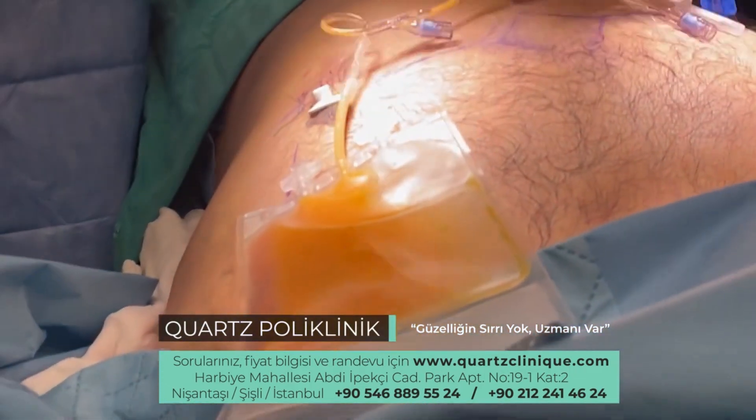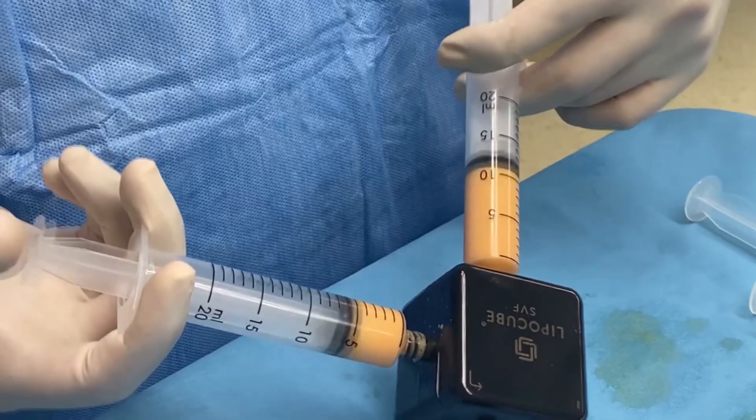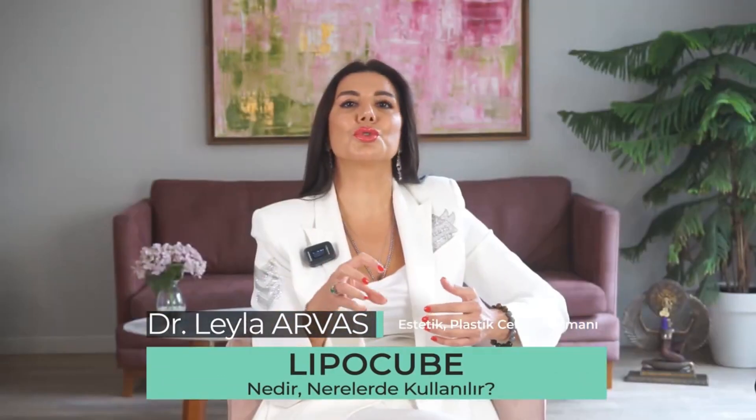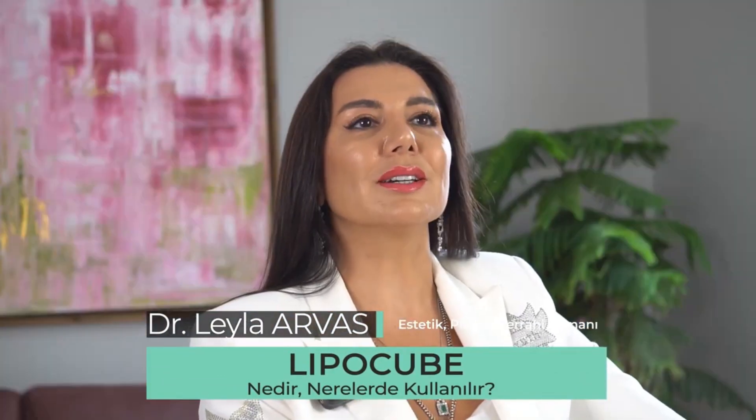In the LipoCube method, which is a method in which we obtain stem cells from fat tissue, we actually perform liposuction. We take the fat cells with the help of their special kits and purify the stem cells around them, then apply them after special processes. We can apply them in their pure form, or if we are going to transfer and inject fat, we use them by mixing them.